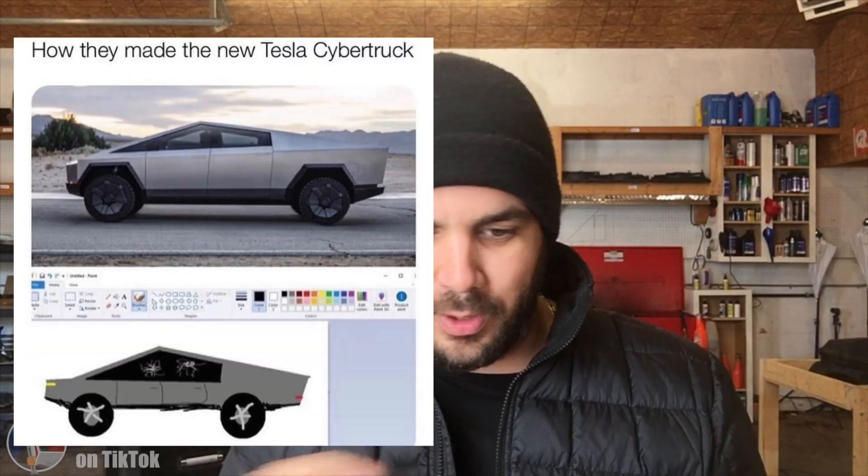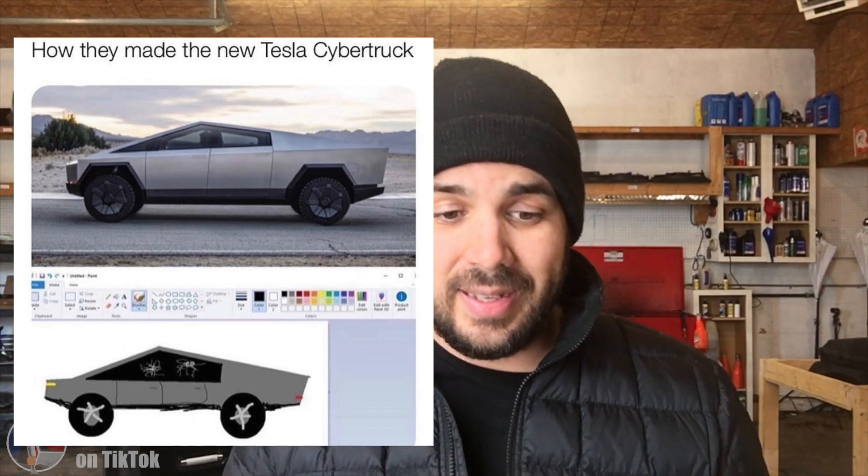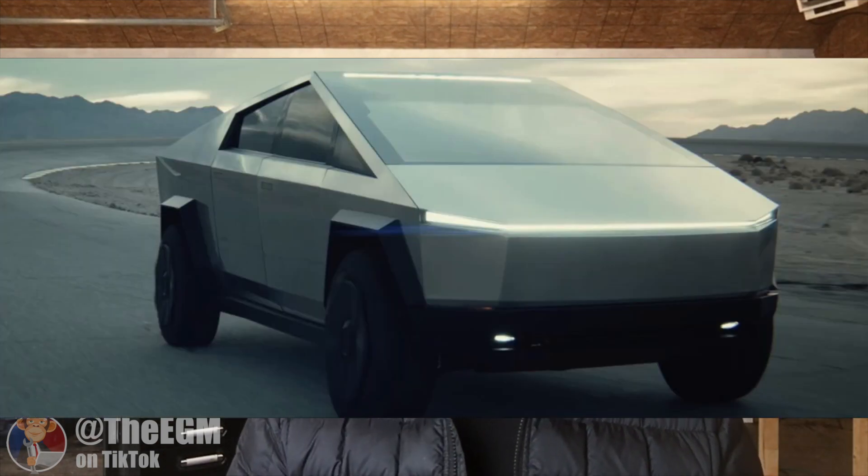The Cybertruck is probably the most hideous thing I've ever looked at in my life — and I might be exaggerating, but it truly is ugly. I saw a meme on the internet where it looked like somebody had drawn it in the paint app when they were a kid. That's legitimately what this truck looks like. The more I look at it, it kind of grows on you a little, but it's bad. It has a peak up, it looks like a tent — it's a rolling pyramid.